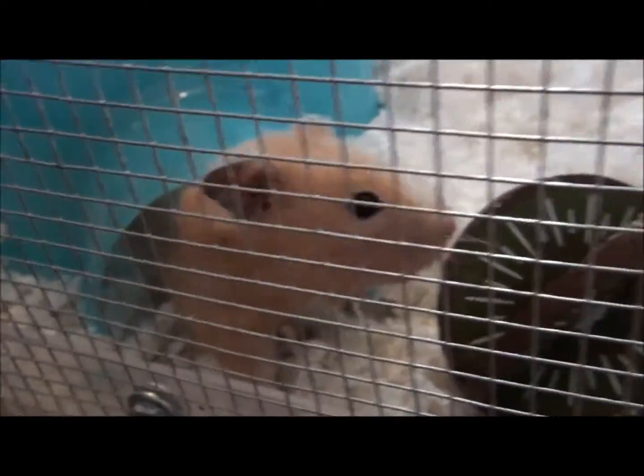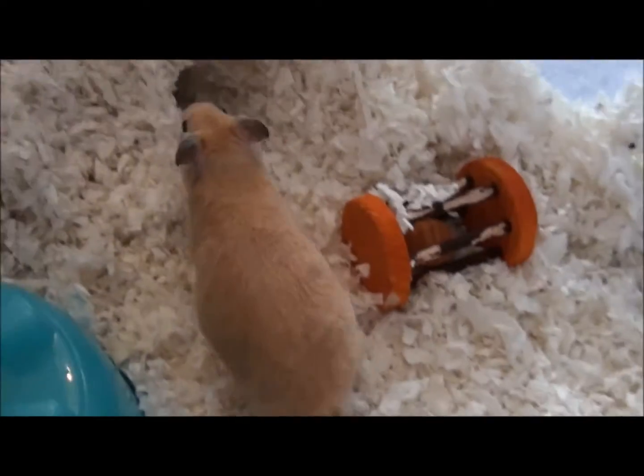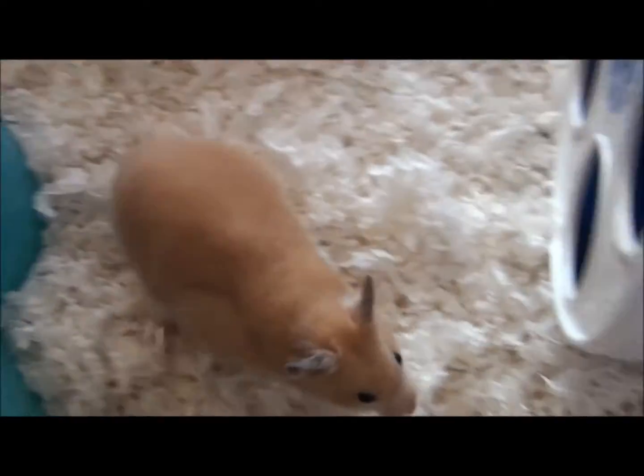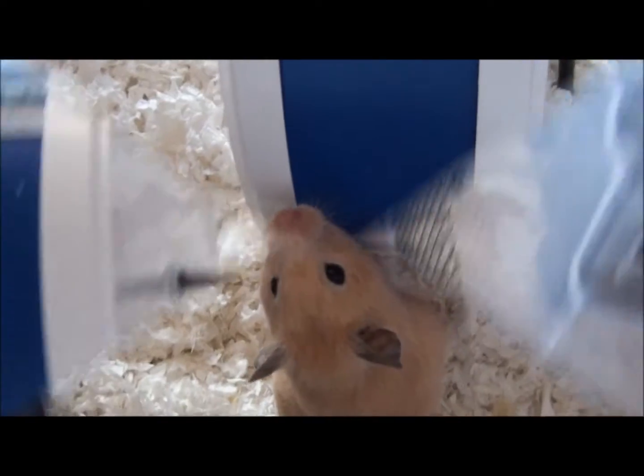Hi baby, you want to come say hi? Yeah, you're wondering where the top of your house went. So that's basically her cage tour. Thanks for watching.